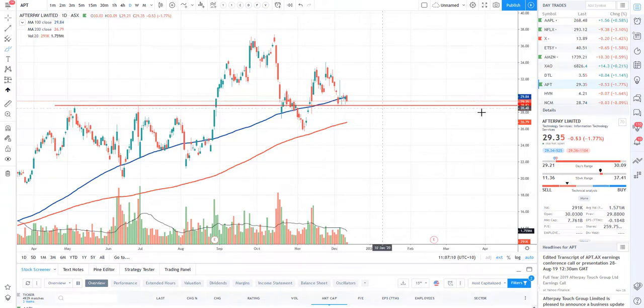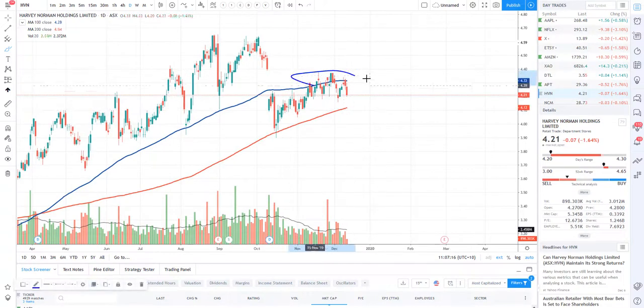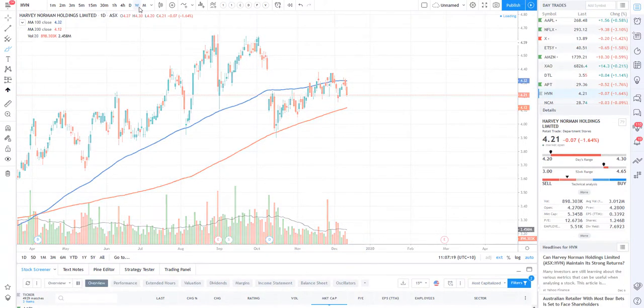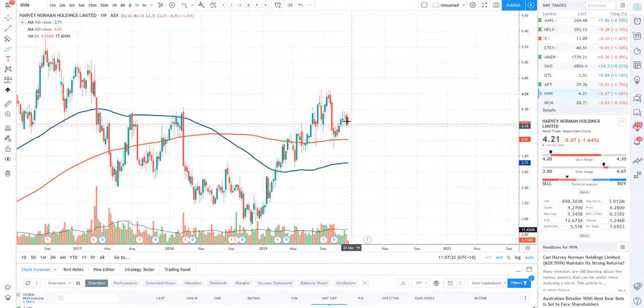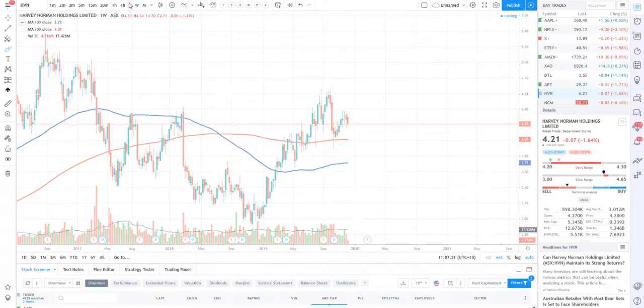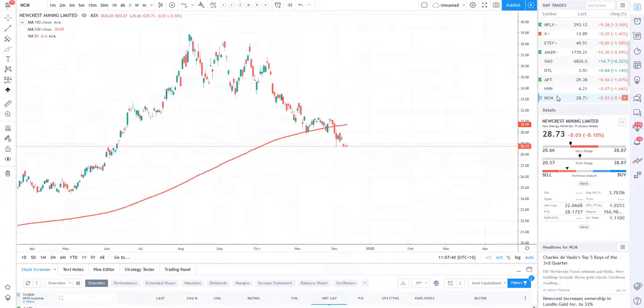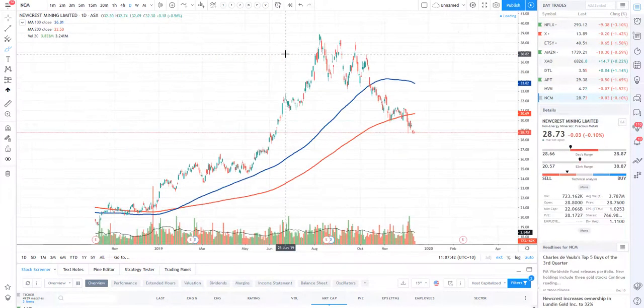Let's take a look at Harvey Norman. Harvey Norman is resisting the 100 on the daily — not a whole lot to see here on the weekly chart. We could potentially come back down to the 200. There is a lot of buying pressure at that level, so $4 would be a very nice dip buying location on Harvey Norman, or at least the 200 at $4.12.